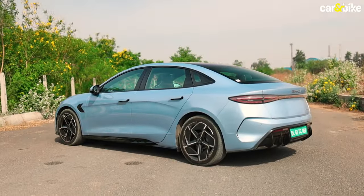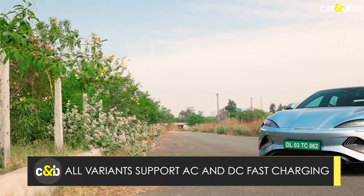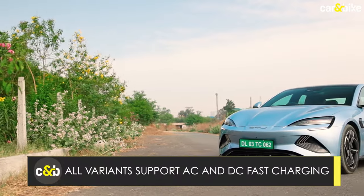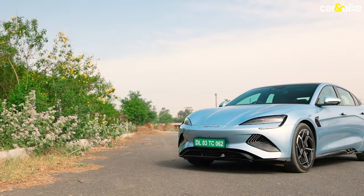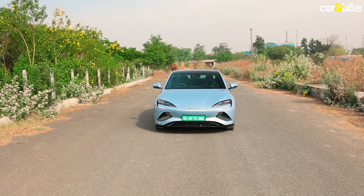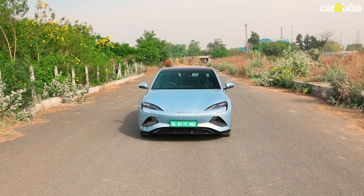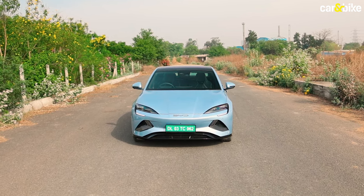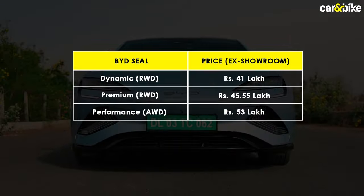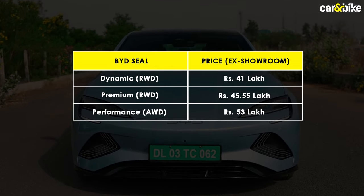The BYD Seal is offered in three variants: Dynamic, Premium and Performance. All three support 7.2 kW AC fast charging. The base trim supports DC fast charging up to 110 kW, while the latter two support up to 150 kW. All three trims also support vehicle-to-load charging. The three variants are priced from 41 lakh rupees up to 53 lakh rupees at showroom in India.